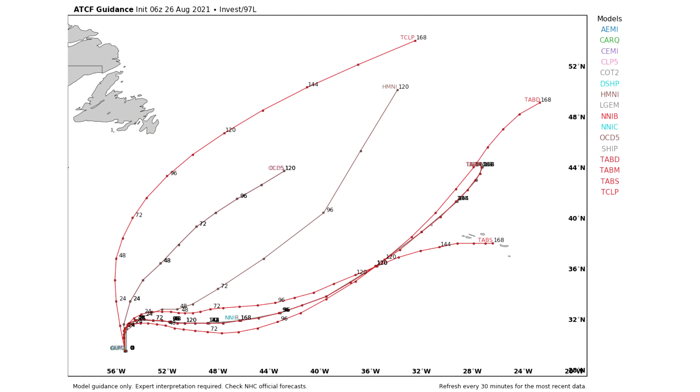Now here is our one in the middle of the Atlantic. This one is also not expected to make any land impacts. We do have one model showing it heading towards some islands in the middle of the Atlantic, but if it's one model out of ten, that's an outlier — it is possible, but it's in the minority. So we're going to watch it closely, but it isn't looking like the biggest chance at this point.